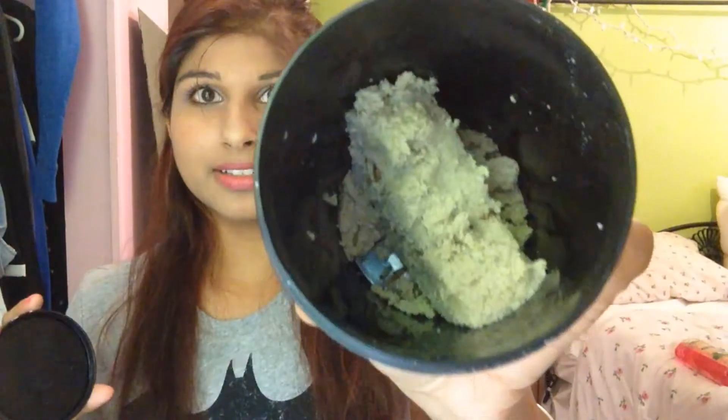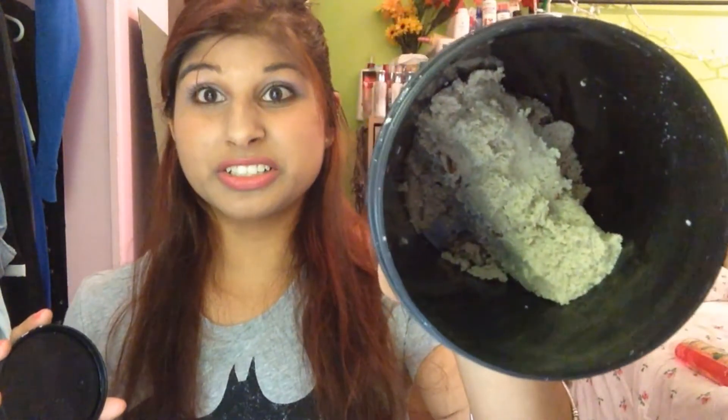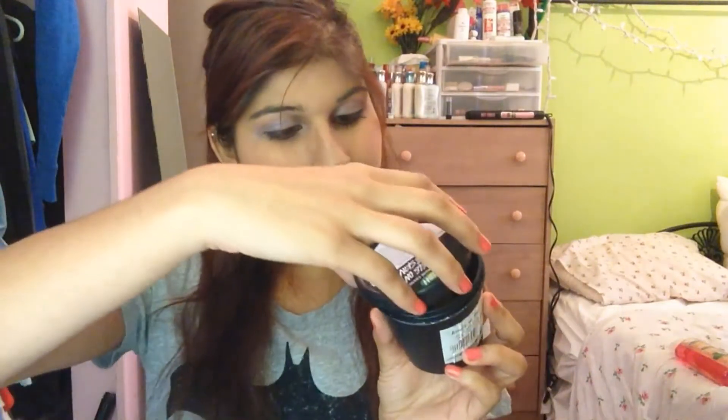This is another Lush product. It is Angels on Bare Skin. Doesn't that look delicious? It smells really yummy — lavender and almonds. It's just an exfoliator. It smells really nice, but it really doesn't do much for my face, and it was expensive. So I'm kind of regretting that I got this, but I'm trying to use it up and it's been sitting in my shower.